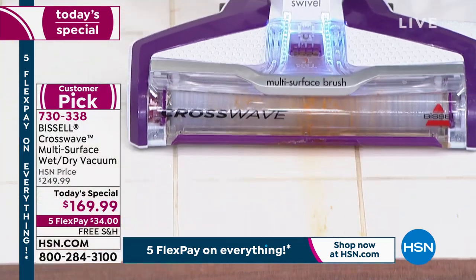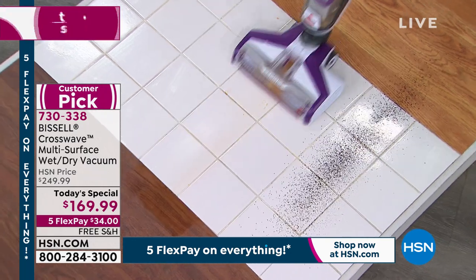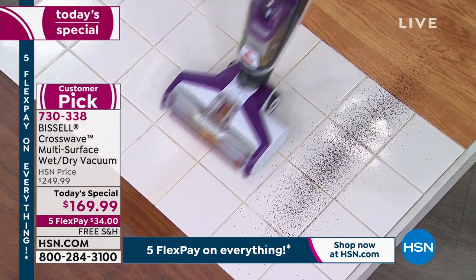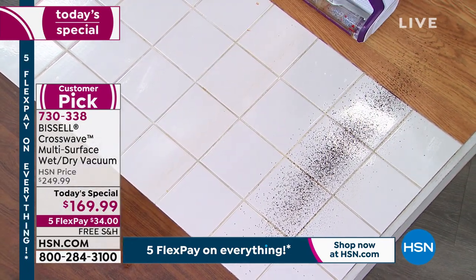Now I'm going to put a little solution down on that spaghetti sauce. Look at this, you guys — little solution. And voila! It's done, just like that.